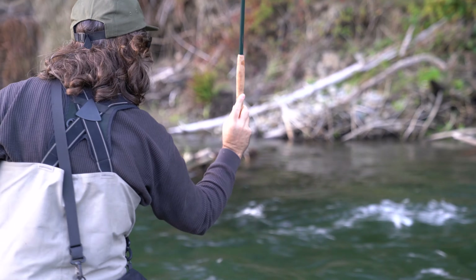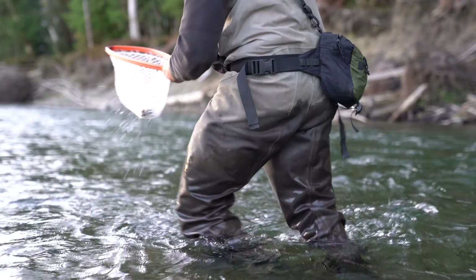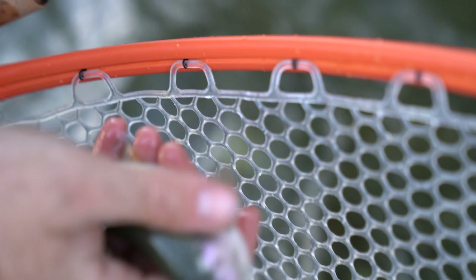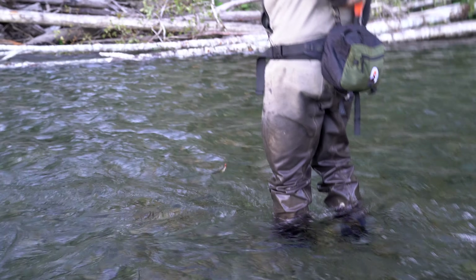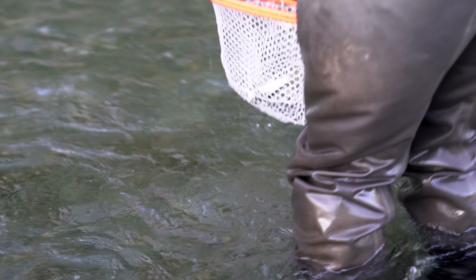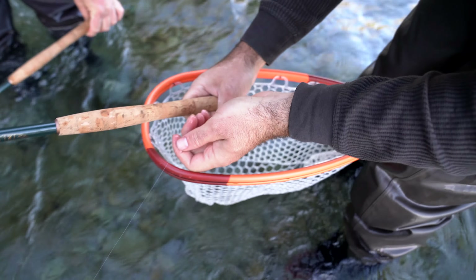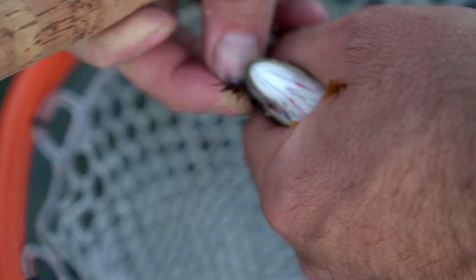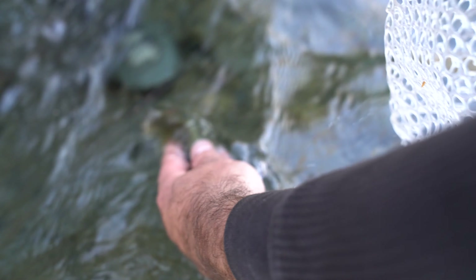We're getting down to about an hour of light left, maybe less. Looking rainbow-y — but look at those fins! We did it! He's little, but they're not all tens. The fun part about this trip is we're out catching fish that most people would say are small, but your stoke level is so high because we knew we had limited time and we were running out of it. So once we caught those fish, we were very excited.